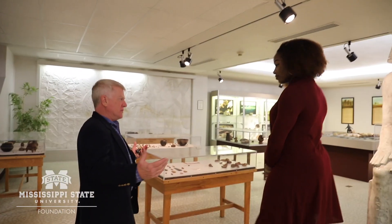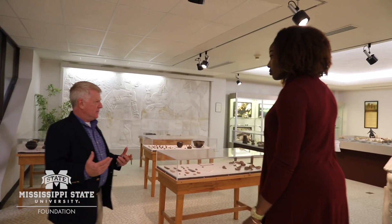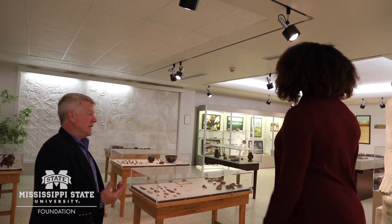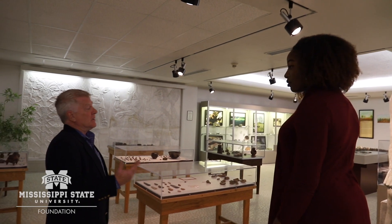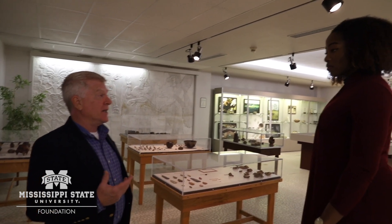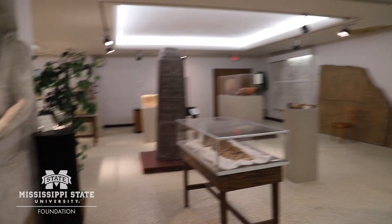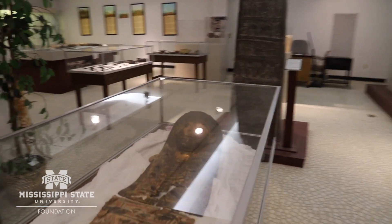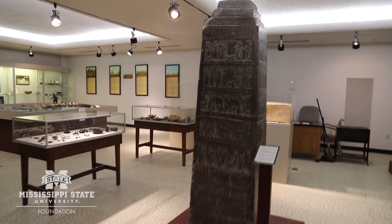So this is our museum and there are a lot of things in here. It's a nice mix of things that are original — a lot of these are donations from alumni and people who've traveled — and then things that have been produced by our own excavations. So it's a good mix of original artifacts from different parts of the world, especially the Mediterranean basin, the Middle East, and the Southeastern U.S.